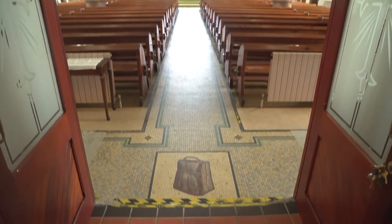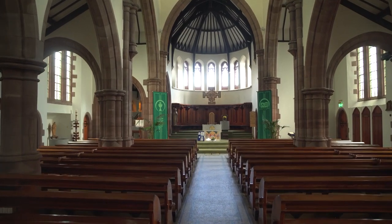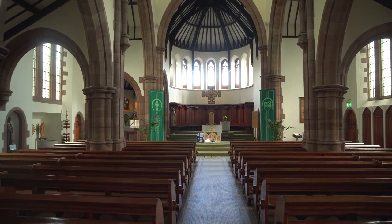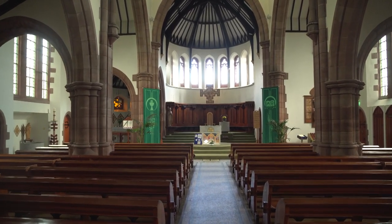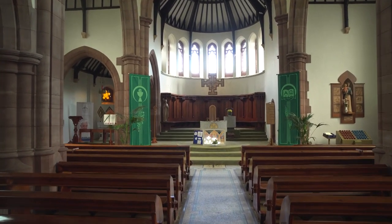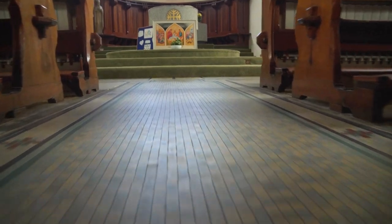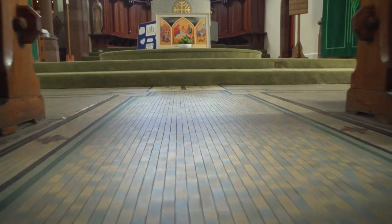In order to do that we have to lift the floor in the entrance porch or the atrium as it's called to drop it to the proper level so that we can tile right through from the main entrance which is at the west door right through to the east which is where the tabernacle will be and the sanctuary is. So those are two very practical areas. There's also issues around health and safety, so the floor must be level and it will be right throughout the church.